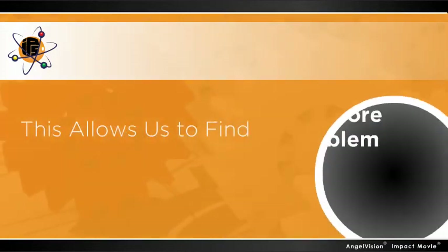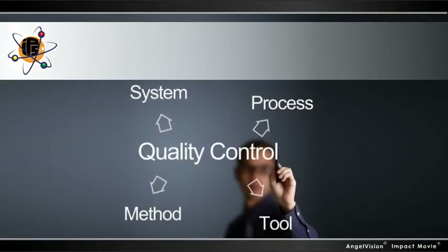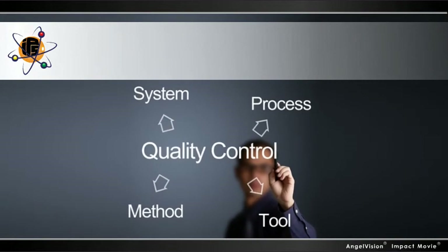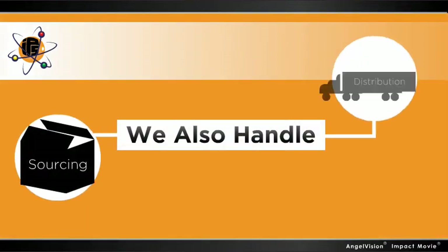This allows us to find the core problem and address it at the source. Once we've identified the issue, we create an engineered solution and provide working samples for your team to evaluate. We'll also handle sourcing and distribution for you.